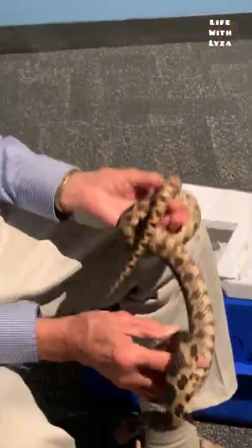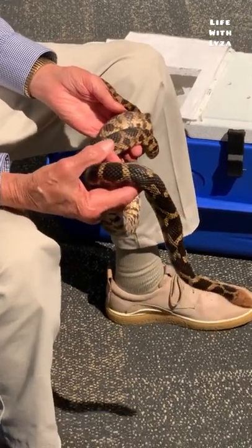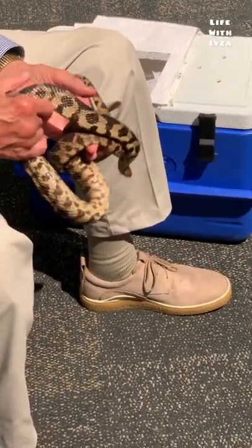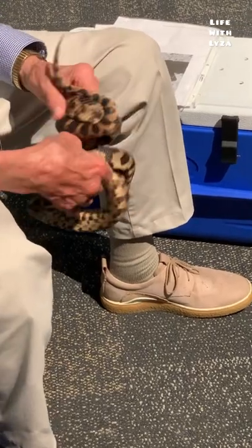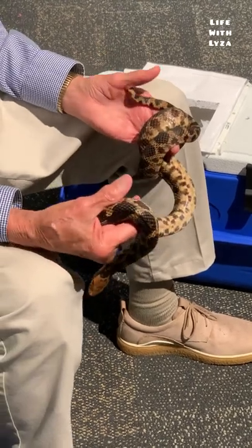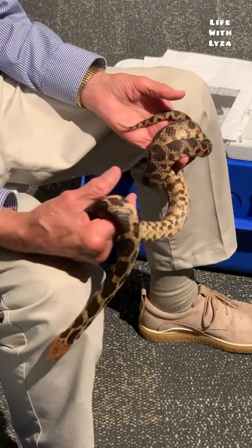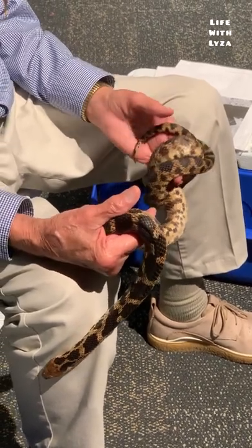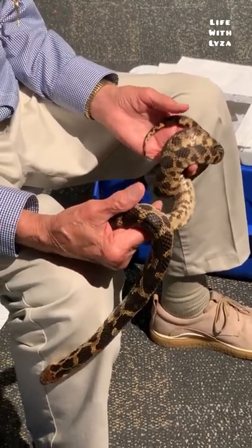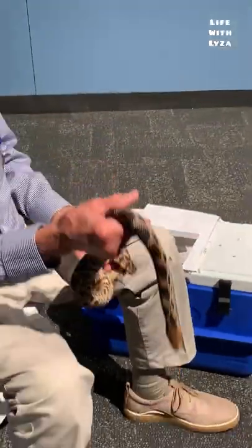This is Cleo. Cleo is a fox snake — not venomous, it's a squeezer or a constrictor. They're found in Ohio. And unlike the turtle that eats everything, all snakes are strictly meat eaters. Nowhere in the world is there a snake that eats spinach, broccoli, peas, bananas, or strawberries. It's meat, meat, meat.